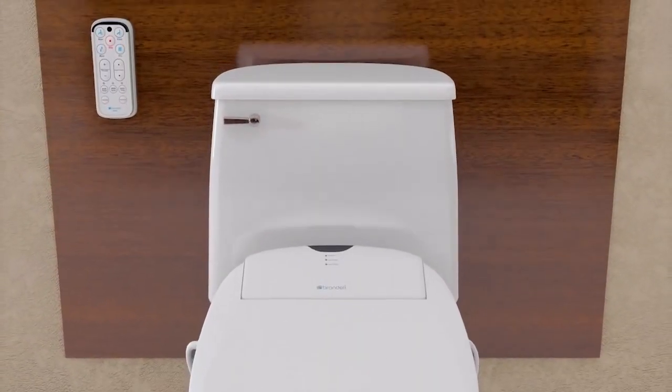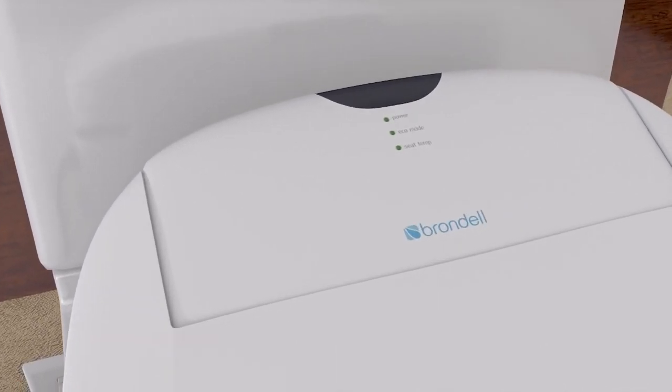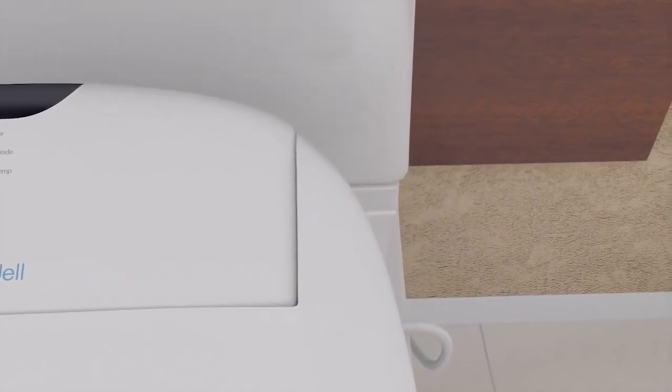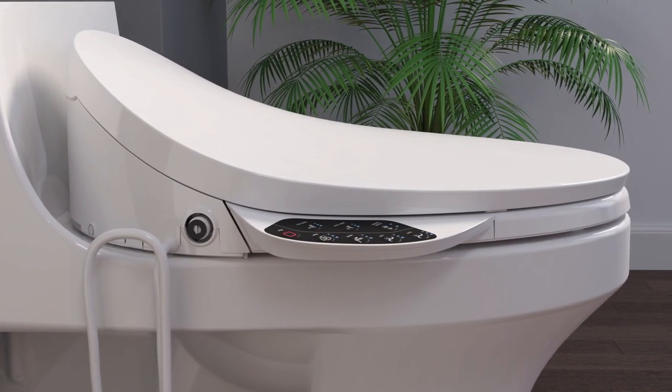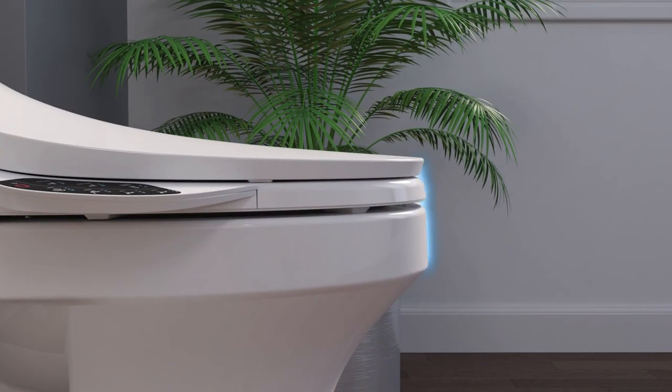That wraps up our review of the best non-electric bidets. We hope you found this video informative and helpful in your search for the perfect bidet for your bathroom. Remember to give us a like if you enjoyed this content, and don't forget to subscribe to our channel for more unbiased reviews, videos, and comparisons. Thanks for watching.